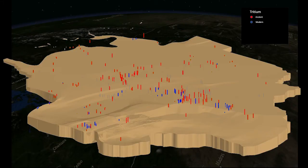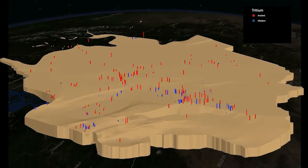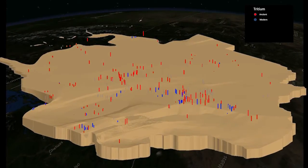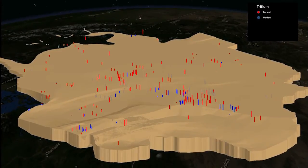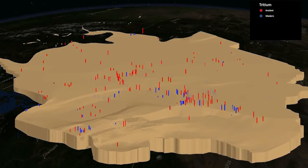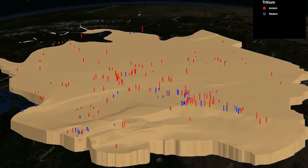Here, colour is used to depict the relative age of the water obtained from the sampled wells. Although the ages range from quite young to very old, it is evident that most of the water throughout the area is very old and is not recharged by young water under present-day conditions.